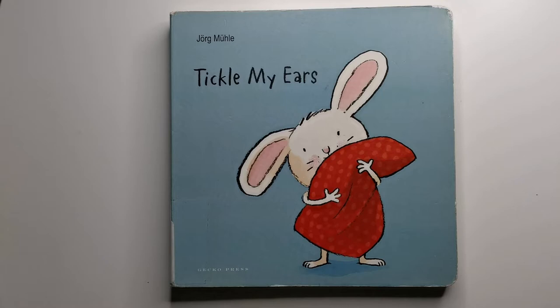Little rabbit is getting ready for his bedtime. He is getting late, so can you help him? He is going to need to get his pajamas on, his pillow needs fluffing, and he might need a little stroke on his back or a little tickle on his ears. What a sleepy little rabbit he is.